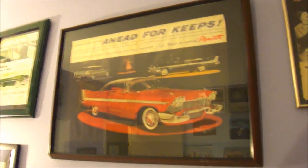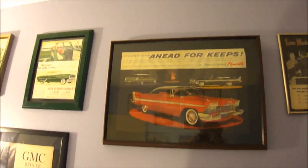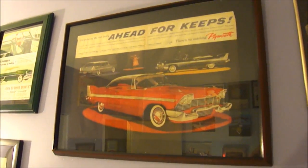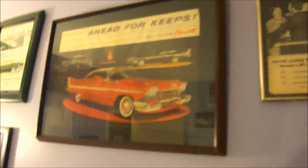This one — surprisingly nobody bought it, but I don't really care because Christine is one of my favorite cars of all time. It's not the best framing job, but it is a nice vintage frame — I think it's teak. The ad has got some waves to it, but as you can see it's still very cool.